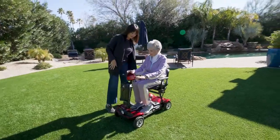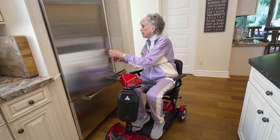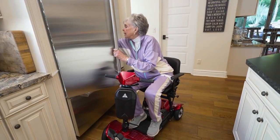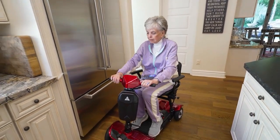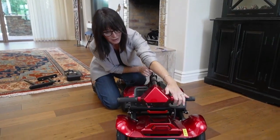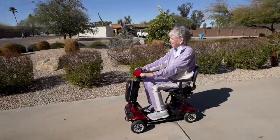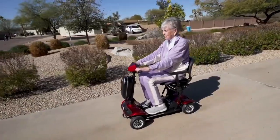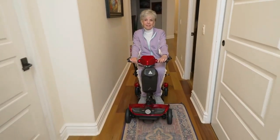The lightweight folding mobility scooter from eWheels is the perfect device to help you get where you need to be, giving you the freedom and security to move around your home. This marvel of technology is light and compact and can be folded in seconds for portability, fits in most car trunks, and yet still achieves an impressive 15 miles on a single charge with a weight capacity of 265 pounds.